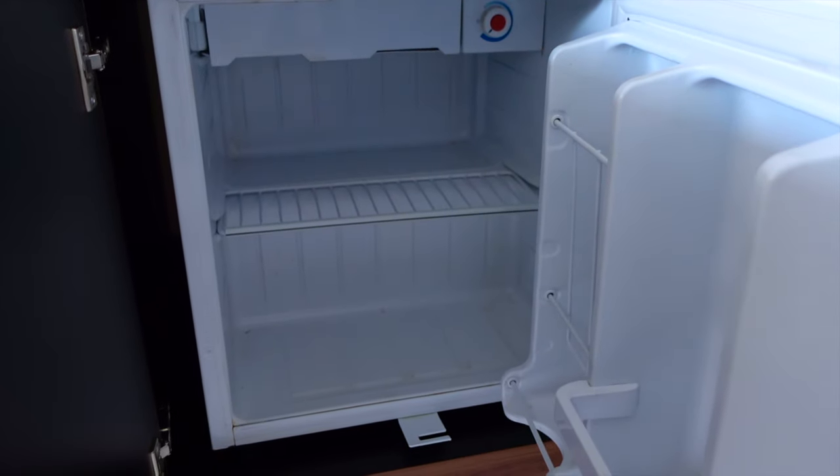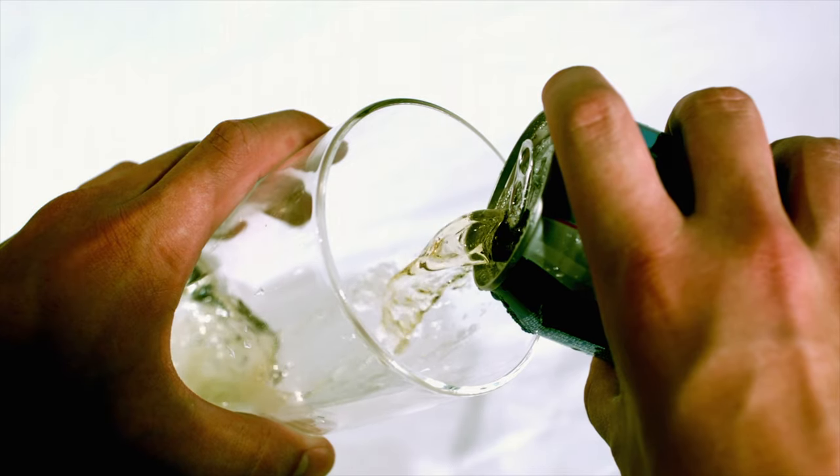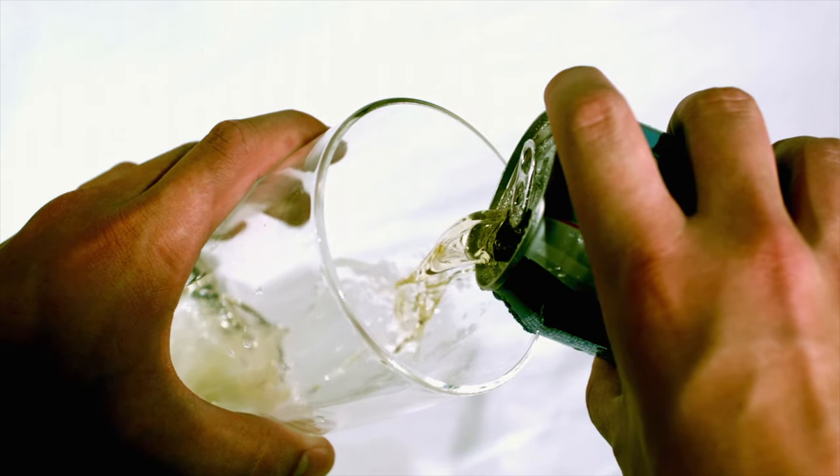Inside cabins also come with a small fridge, however no mini bar, which seems like a waste of an opportunity to make some extra money. I'm sure most people would like the idea of having a mini bar in the cabin in case they wake up thirsty in the night.